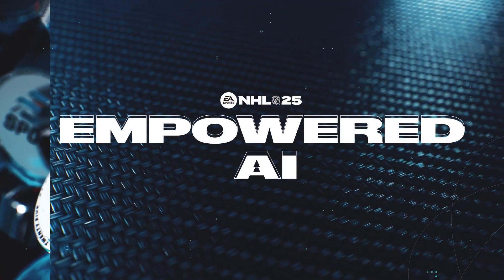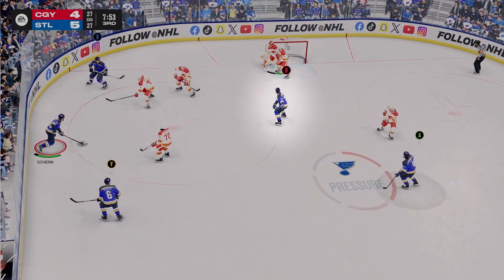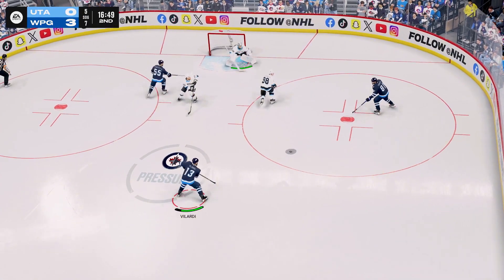Next let's talk about Empowered AI. EA Sports is revamping their AI this year to make the AI more aware of what's happening on the ice and give them better positioning. Not only that but they revamped the strategies to make it so that players can utilize the open space and become bigger offensive zone threats. They've also revamped rush plays which will now allow the AI to glide into better positioning to give you more options instead of just rushing to the far post.